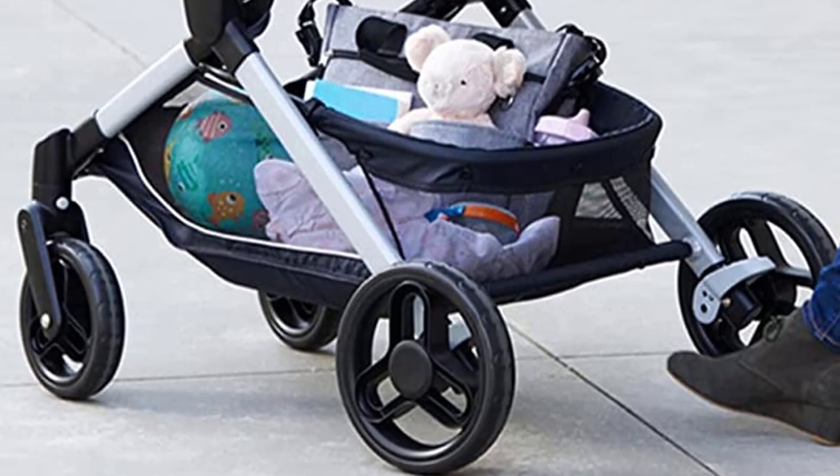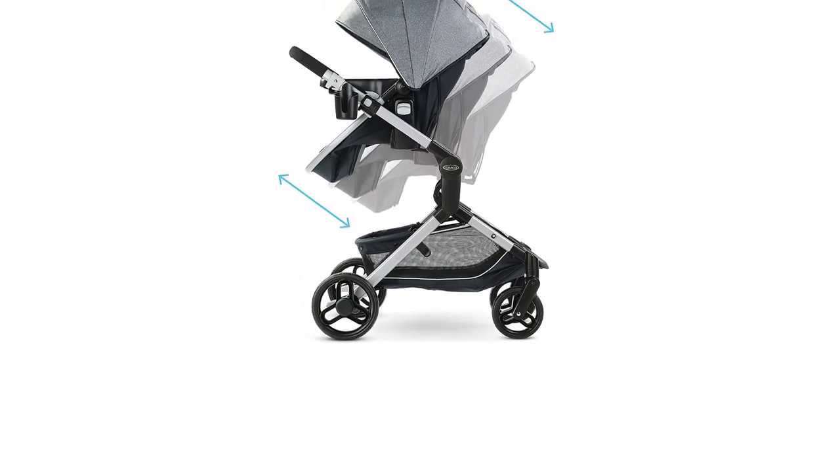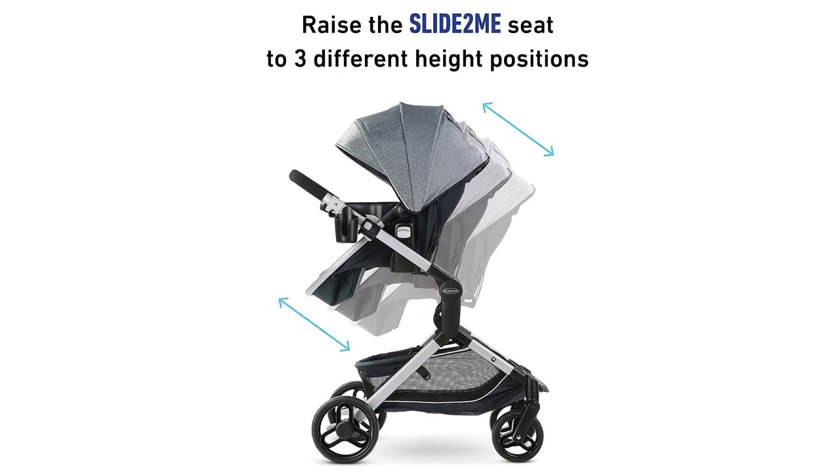The lightweight aluminum frame of this travel system is another highlight, making it easy to maneuver and carry, even when traveling. The stroller also has a one-hand fold, making it easy to store and transport when not in use.